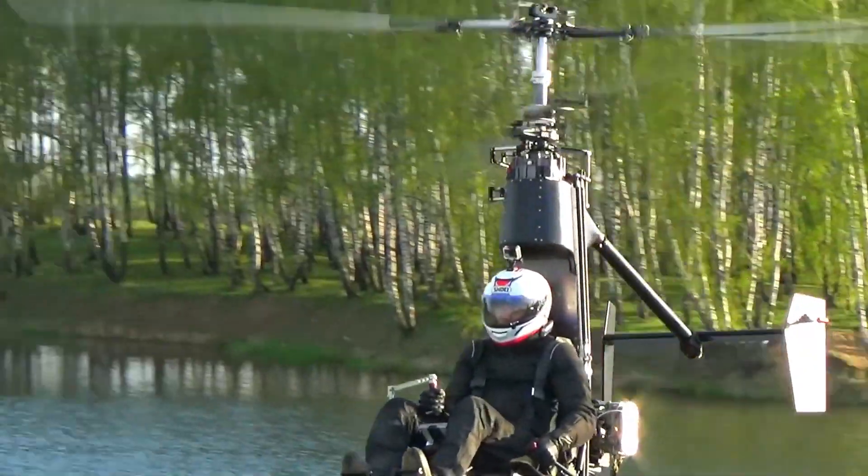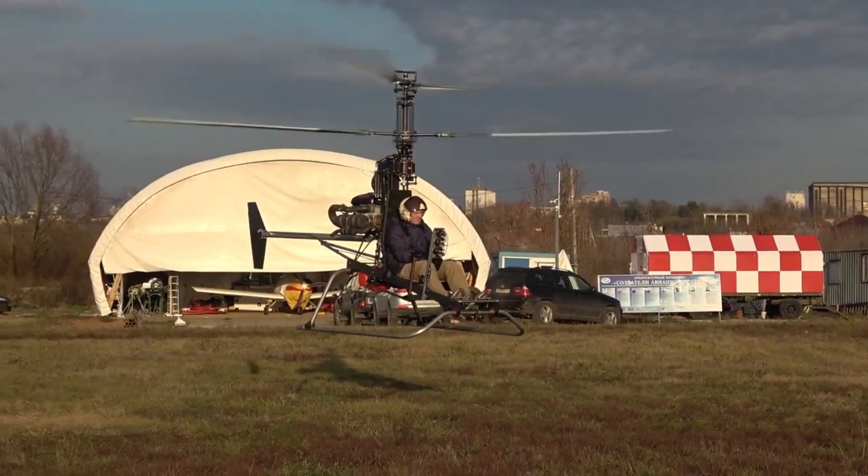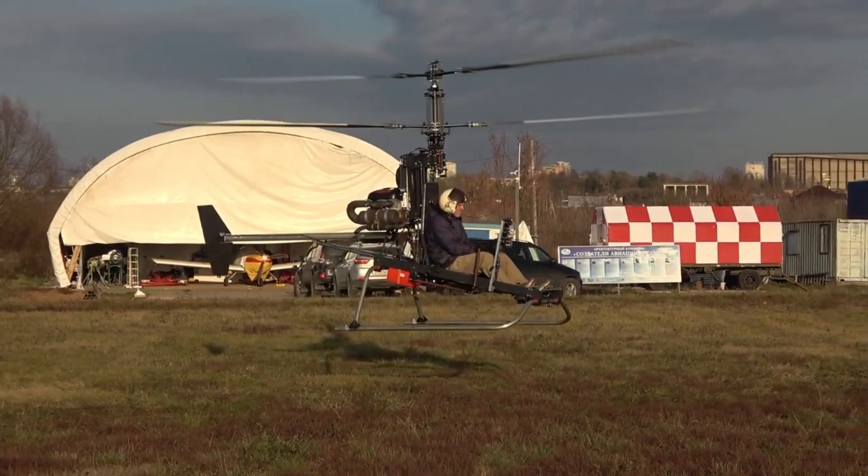While the Micron 115 isn't available yet, you can join the wait list. Alternatively, you can purchase the Micron 3 model and assemble it yourself for a hands-on flying experience.